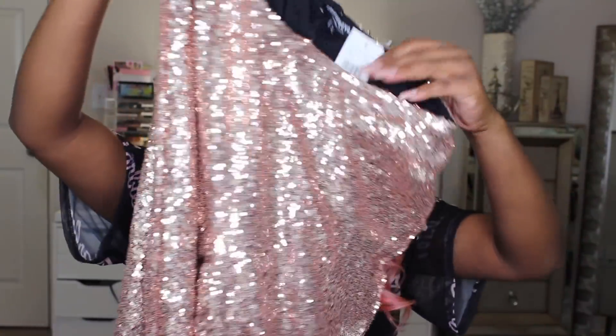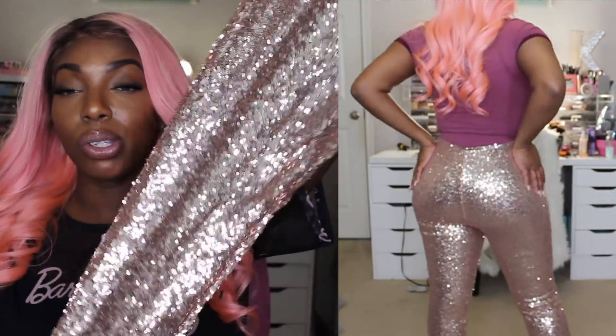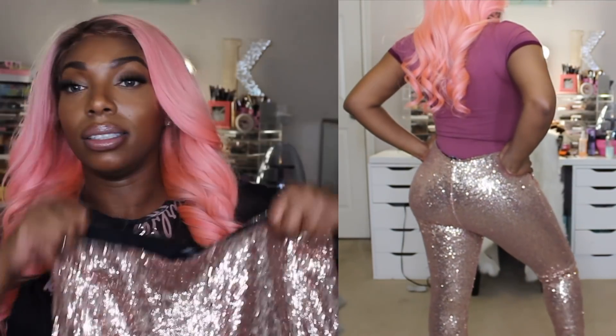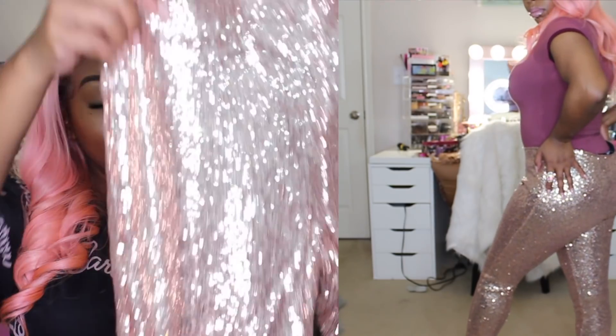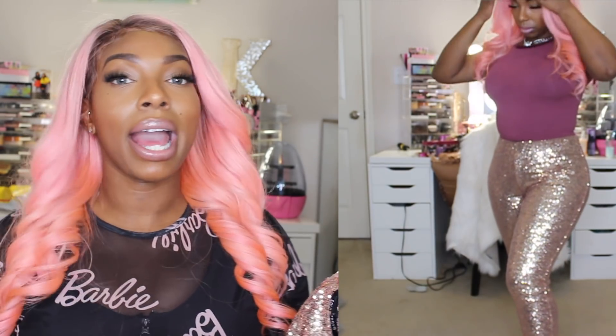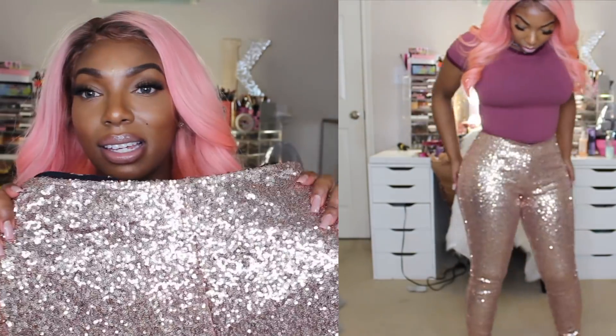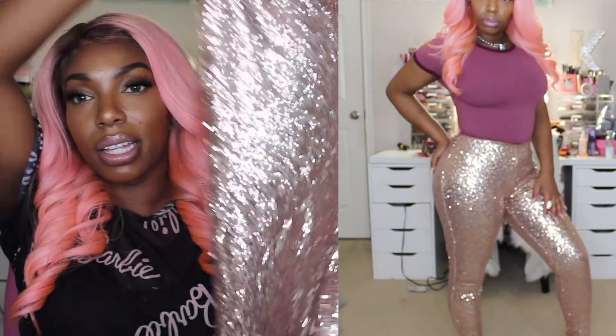I got these sequin pants — they are definitely stretch. I saw in the reviews that they ran stretched, so I got them in a large. I've been getting thicker, so I needed to make sure they fit right. I don't need anything too tight or too revealing because I feel like that takes away from the class of the item. I definitely wanted to look classy, not trashy, so I like these and I shall be wearing them soon.